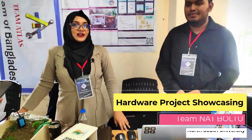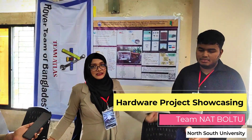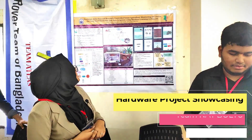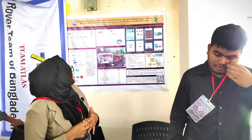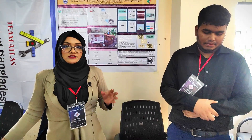Hello everyone, this is Tim Nathbultu from North-South University. Our project is Solar Powered Remotely Controlled Smart Agriculture Monitoring IoT Device, which gives everyone crop prediction, fertilizer suggestion, and automated irrigation system.